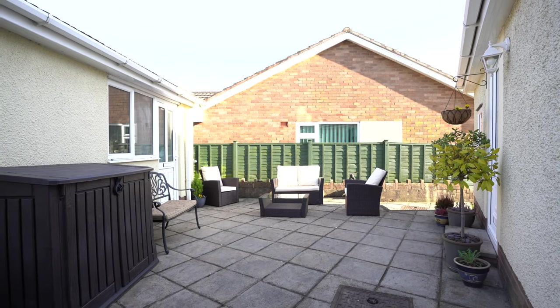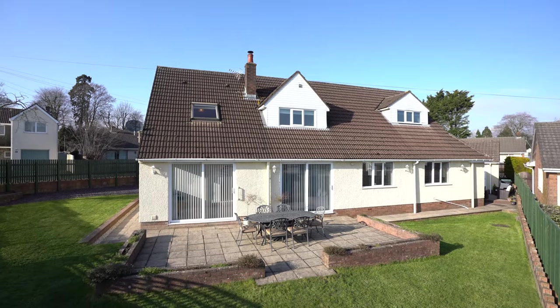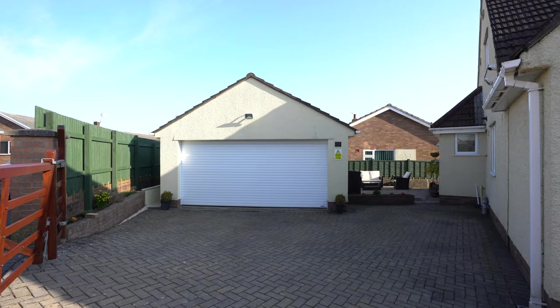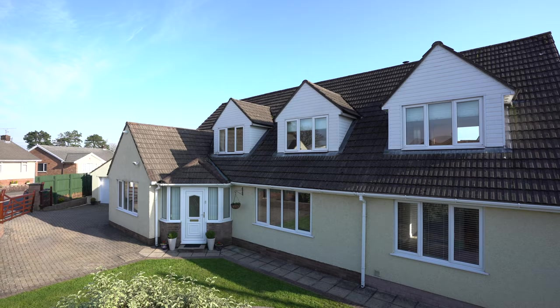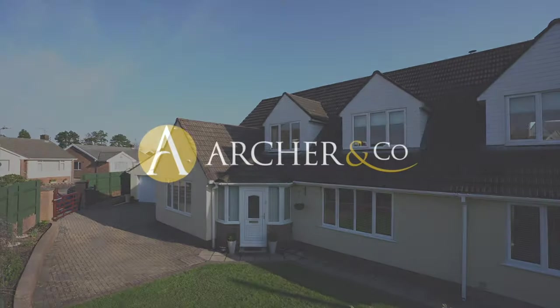The outside of the property benefits from wraparound gardens, with parking for several vehicles, as well as a double garage with electric roller shutter door. So if you're looking to combine households and are looking for the perfect multi-generation home, why not get in touch with one of the team?